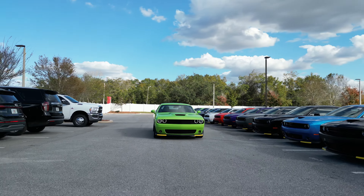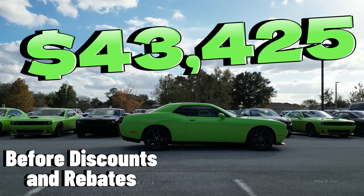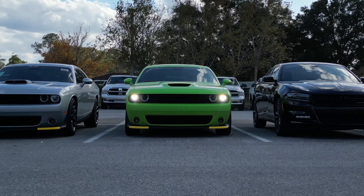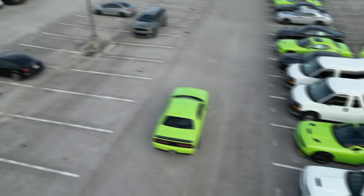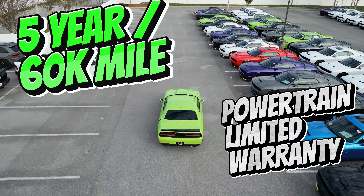So how much for this incredible package? The total price, including all these features, comes in at $43,425, and that's before our incredible discounts. And don't forget, it comes with a 5-year or 60,000-mile powertrain limited warranty.